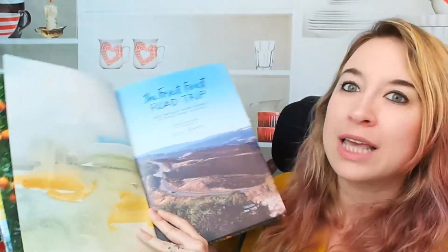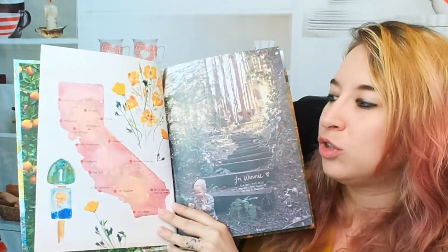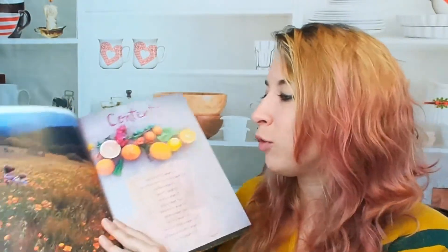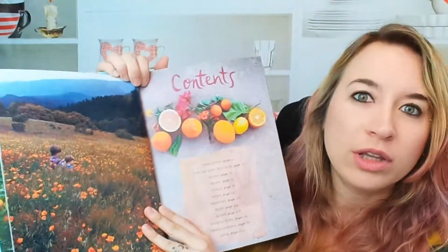Beautiful watercolor illustrations and actual photography throughout the book. She showcases California — this is her little road trip through California showcasing all these beautiful areas and gorgeous food. So let's look at the table of contents here. It's hard to even decipher where it is because everything is so beautiful.